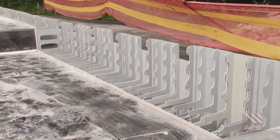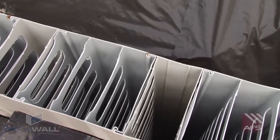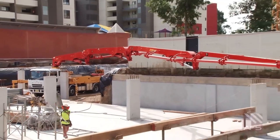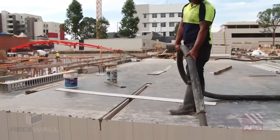ReadyWall not only reduces construction time, but also minimises labour costs and material wastage, making it a preferred choice for contractors seeking efficient and cost-effective solutions for diverse construction projects. With AFS ReadyWall, building sturdy and high-quality walls has never been easier or more efficient.